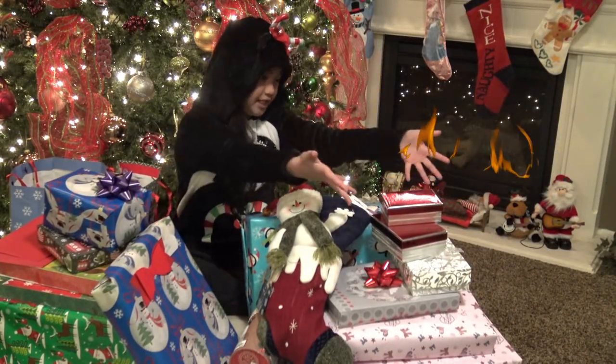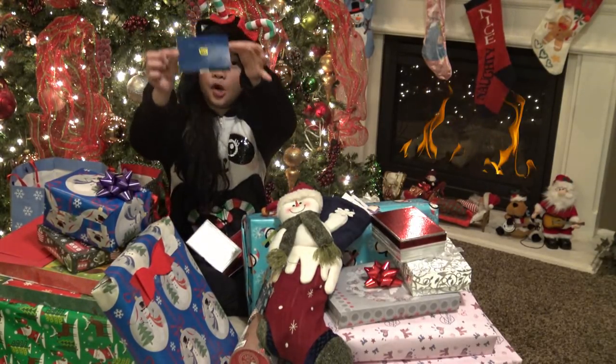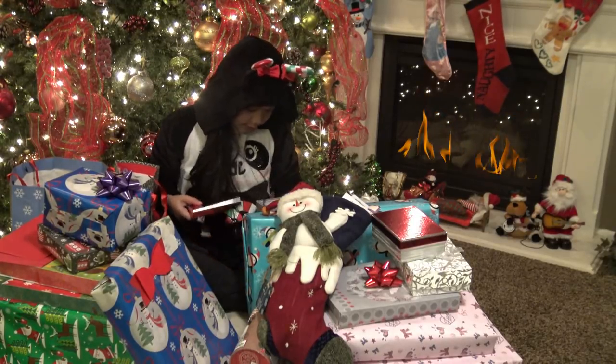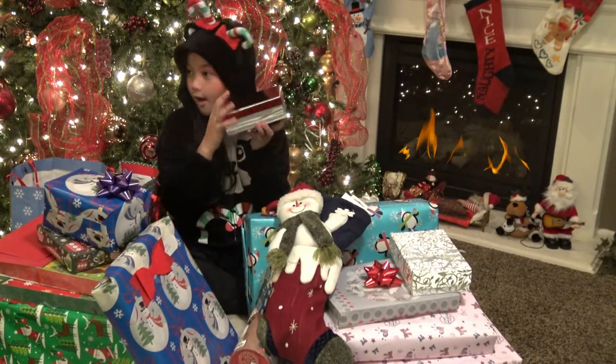I'm super excited, so let's start with these three boxes first. Oh my panda, guys, look — it's a Best Buy gift card! I can buy so many things at Best Buy. I love Best Buy and all the electronics. All right, so I'm gonna put this to the side and then open the second box.